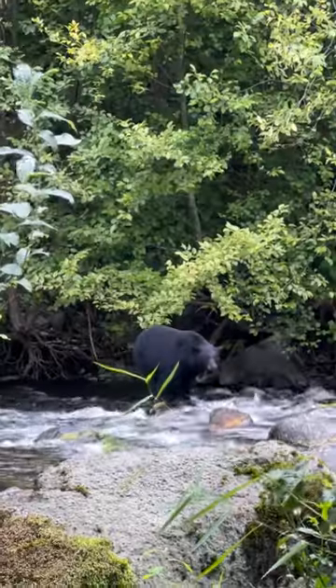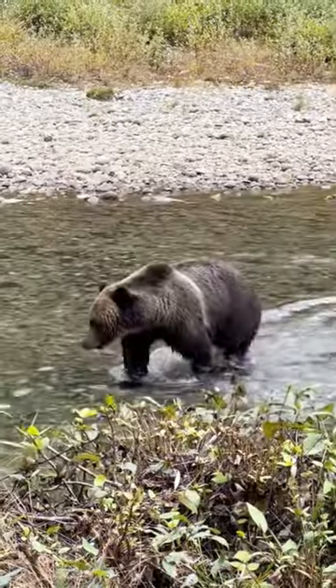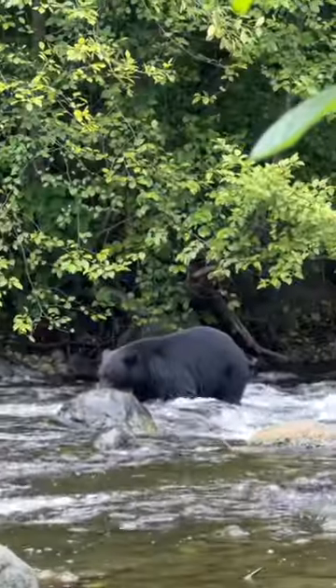Here's how you can tell the difference between black bears and grizzly bears. One way to tell the difference is their shoulders. Grizzly bears have a shoulder hump, while black bears do not.